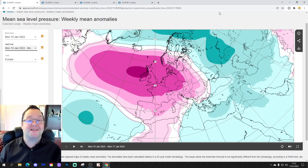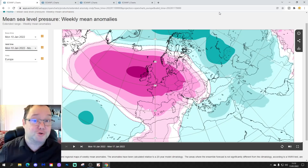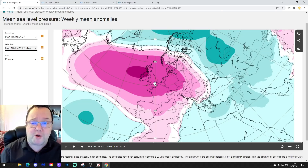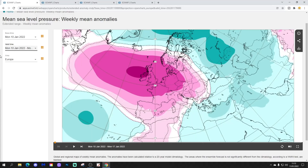Hello everyone, thanks for tuning in to today's second video. We're going to have a look at the ECM Extended Steady model — the European Outlook, looking at whether it's 30 days. We'll also extend out to weeks five and six. The first video was our 7 a.m. upload, and we've also got a 10 to 14 day with all the regular features coming later this afternoon. Please like, share, and subscribe. Thank you to ECMWF for supplying the charts.